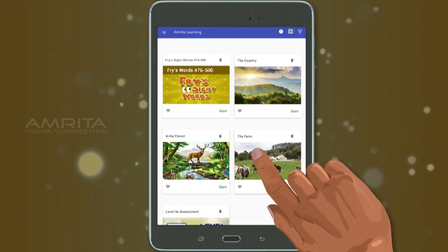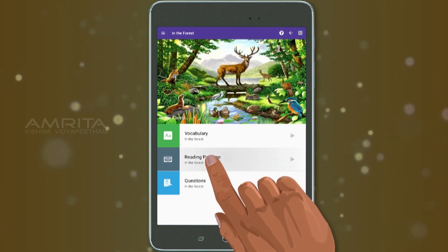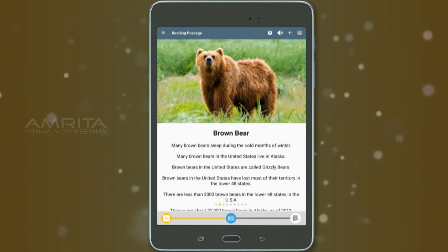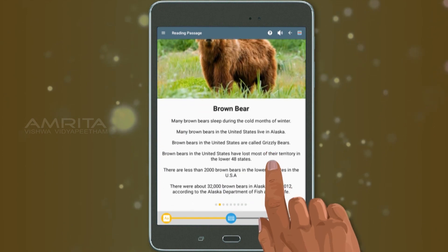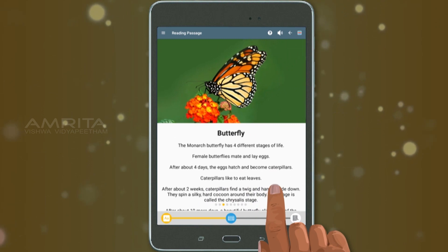Over 150 short reading passages have been added to the kindergarten through third grade curriculum. In these levels, each reading lesson contains nine short passages.